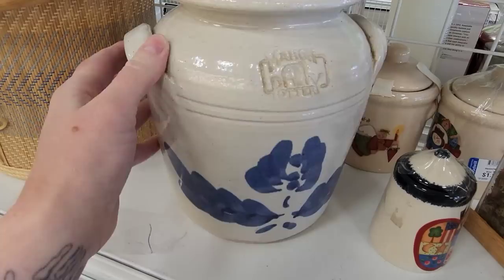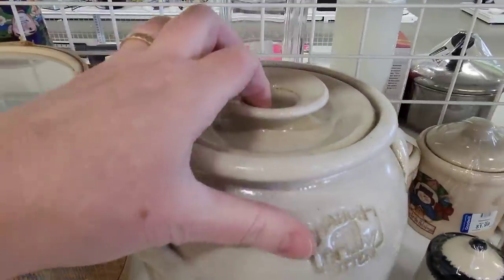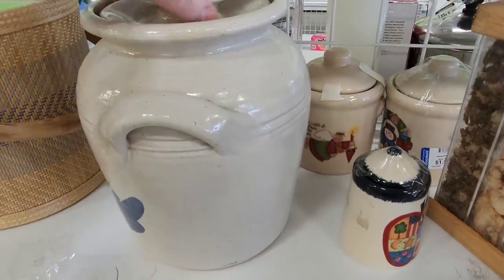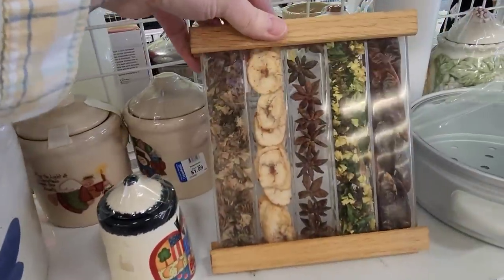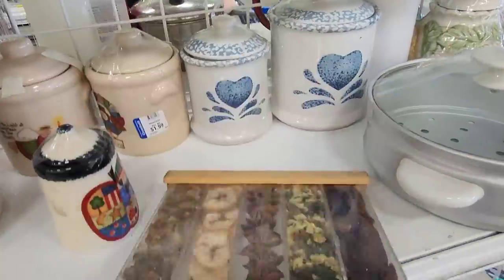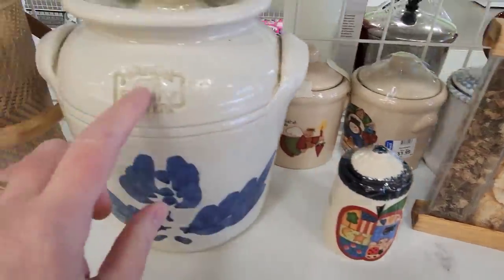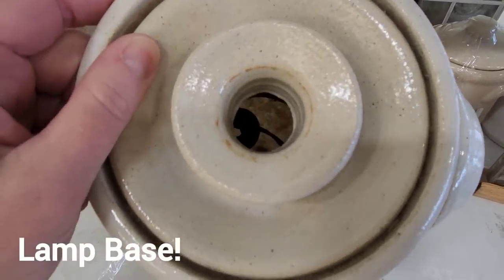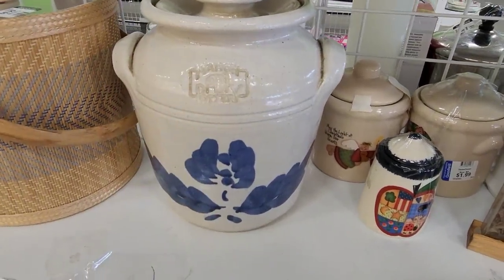And then I came across this Mahan Pottery. I was wondering why the lid was stuck on this crock, and I wasn't quite sure what it was. I got distracted for a moment — back to the crock. I decided to look this up because I didn't know what it was. It's a lamp — you can see the part in there. That's what that is. It's very heavy, and that's why I'm not going to get it, even though it's a nice shape.